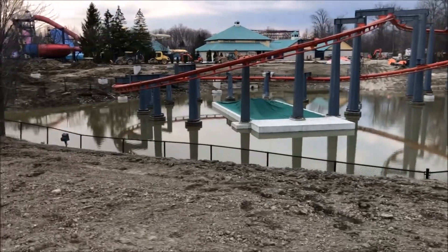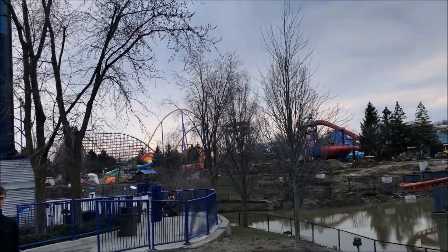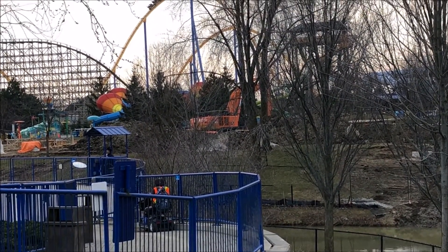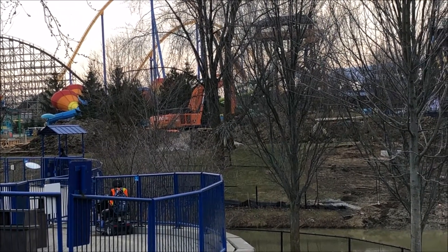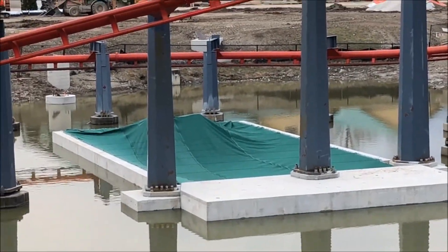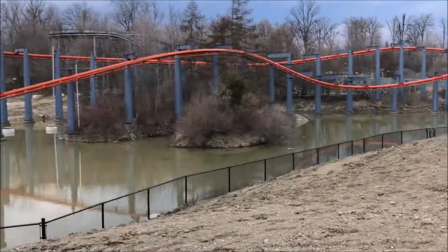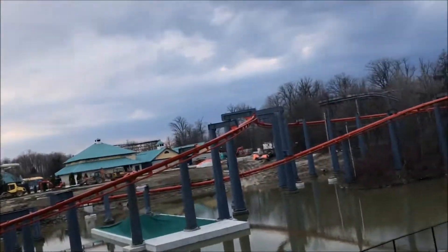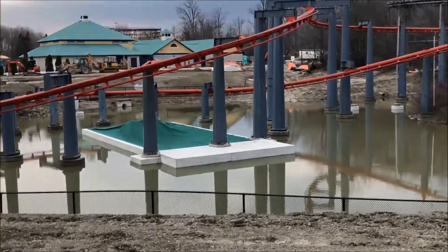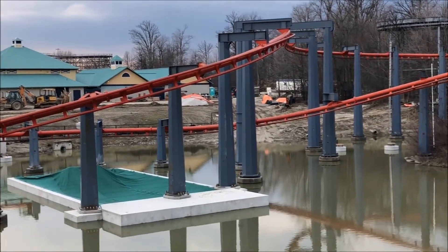So it looks like the dive coaster is going to go into the water and come out on this end. The station is going to go over there. You can see why they had support beams.